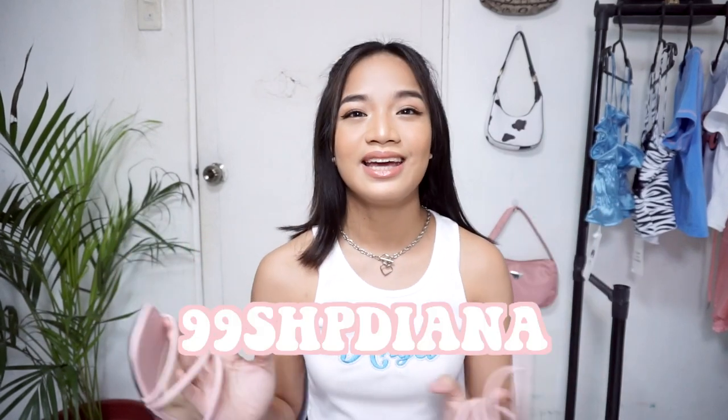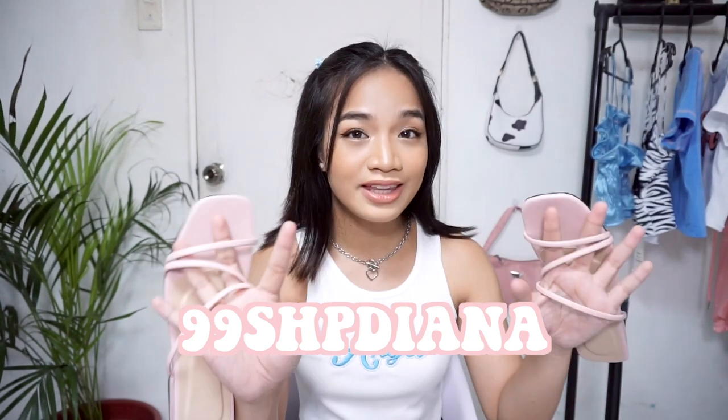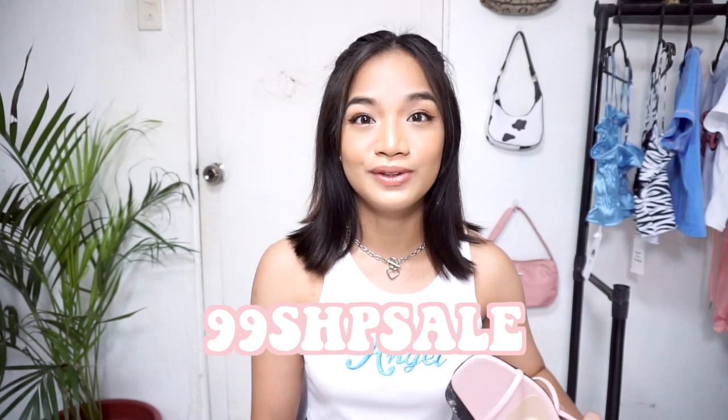I also have a discount code for you. The code is for P200 off with a minimum of P800 in orders. Note that this code is only for those who haven't used their Shopee yet — new or virgin Shopee accounts with no purchases. This is only for the first 75 new users. If that has run out, you can also use the code 99SHB-SALE, which is the universal Shopee code — also P200 off with a minimum P800 order, also for the first 75 new users.